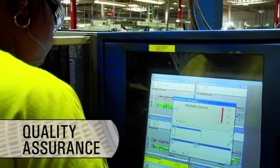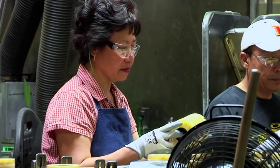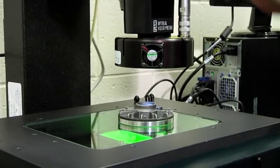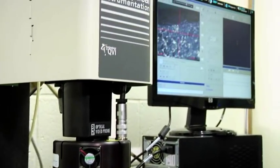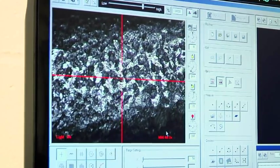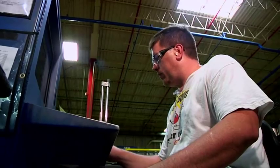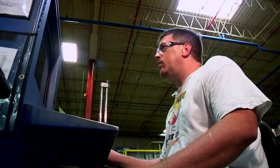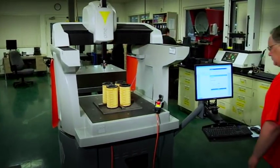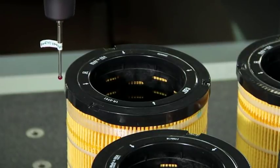Quality assurance employees can check more than 60 audit points before, during, and after assembly. AFSI conducts a battery of tests on incoming materials and components to ensure only the highest quality materials are used. Diagnostic checks made during assembly allow operators to monitor quality and adjust processes if needed. Finished filters undergo final testing to ensure the highest quality products are delivered to our customers.